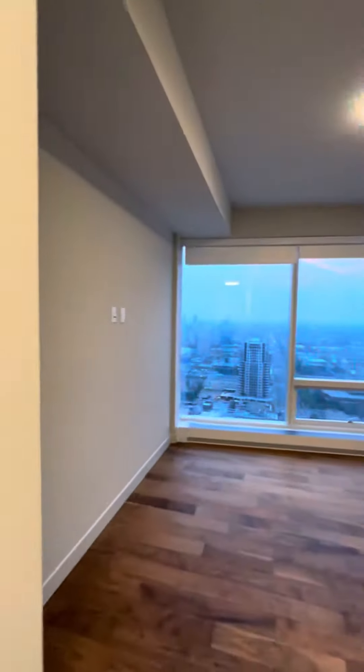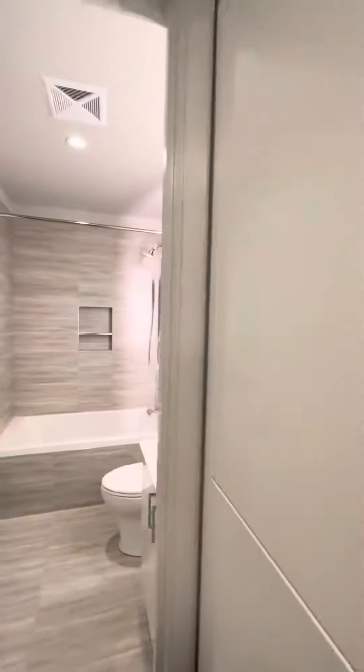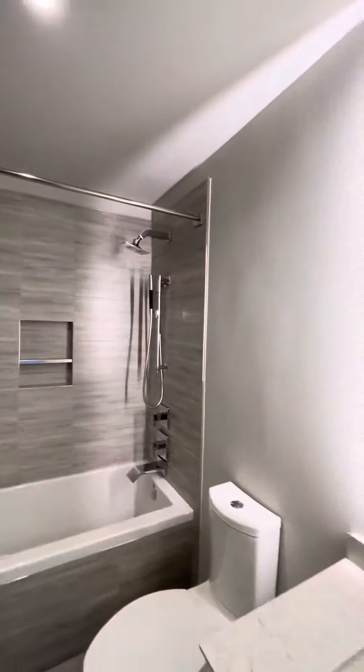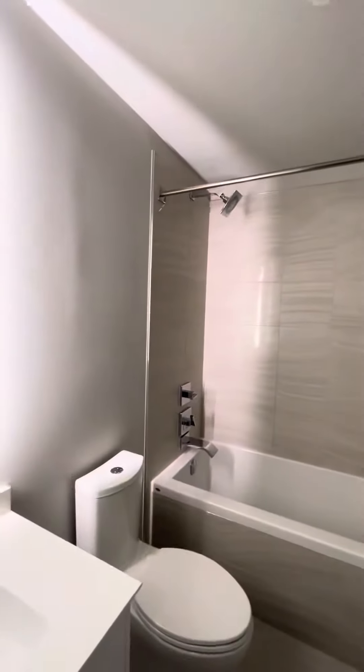This unit is currently listed at $570,000. It is 828 square feet total, with two bedrooms and two full bathrooms. With the purchase of this home you also get two underground parking spots, as well as access to all the amenities that the Legends private residence has to offer, which I will be showing you a little later in this video.